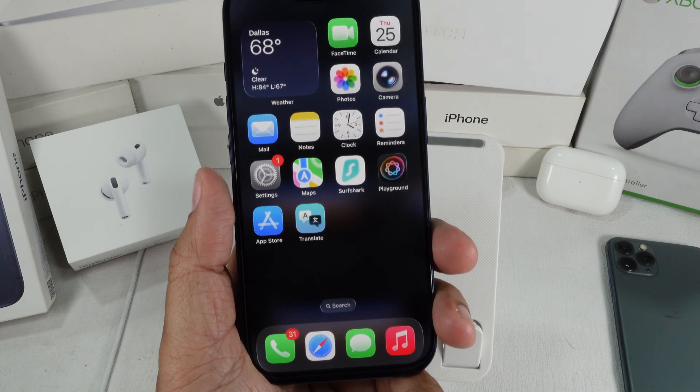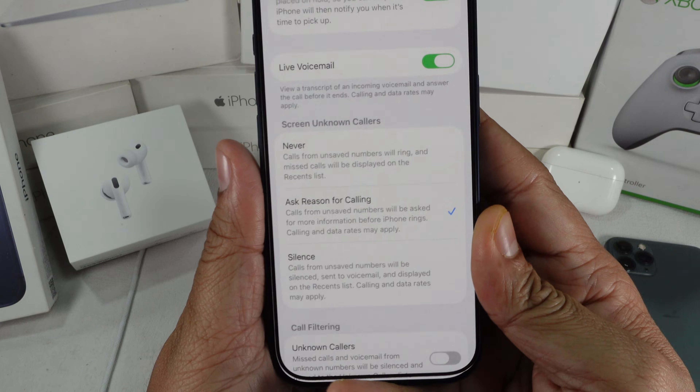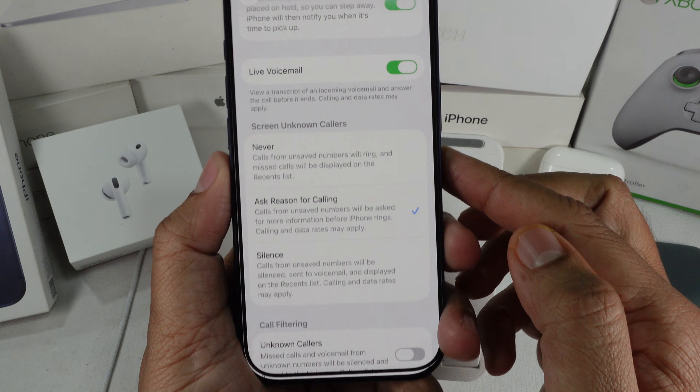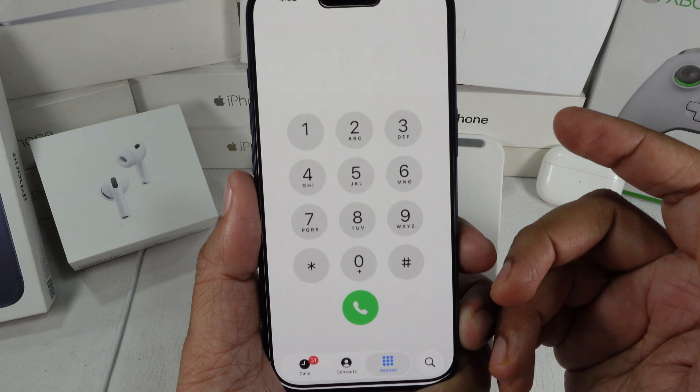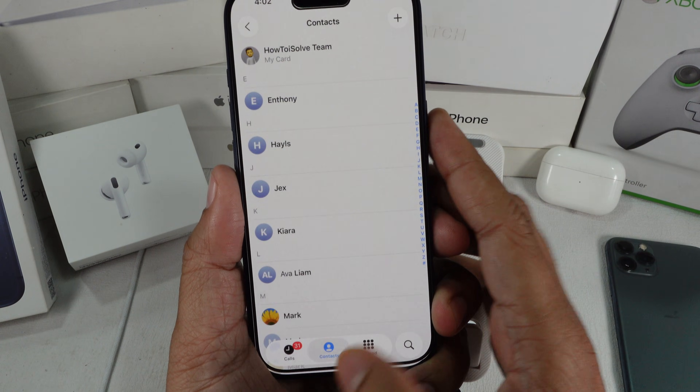Hey guys, welcome back. In iOS 26, Apple introduced a feature called Call Screening. What it does is filter calls from numbers not saved in your contacts. Those callers get asked to give a reason before your iPhone actually rings.